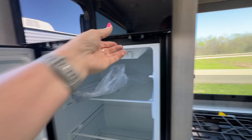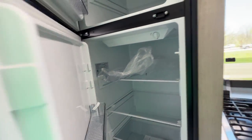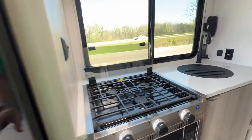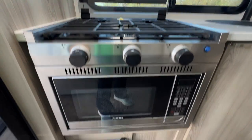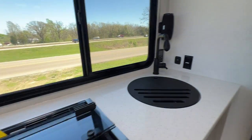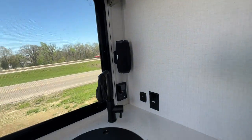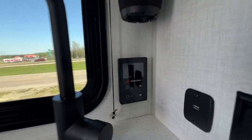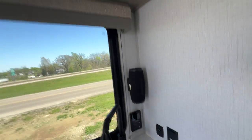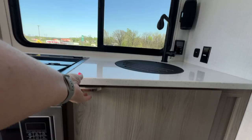11 cubic foot refrigerator, so you've got plenty of space. You've got a three-burner cooktop and convection microwave, always a plus. There's a portable Bluetooth speaker — it is waterproof. And there are your controls for your on-demand hot water heater. They really managed to fit a lot of storage in here.